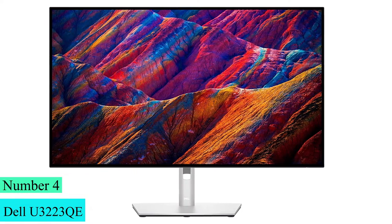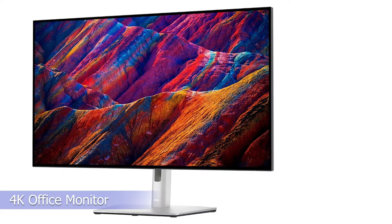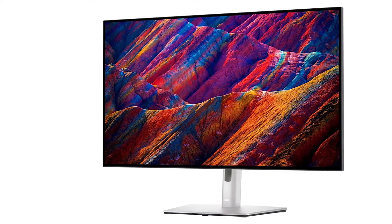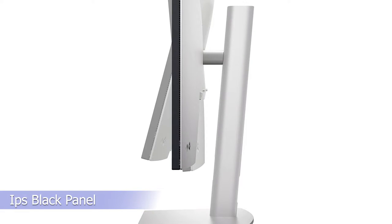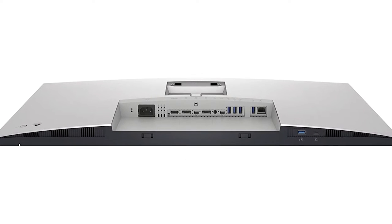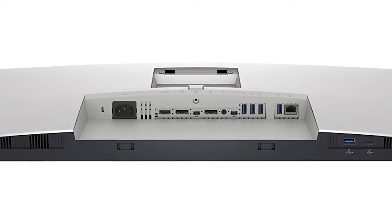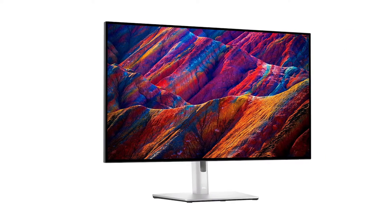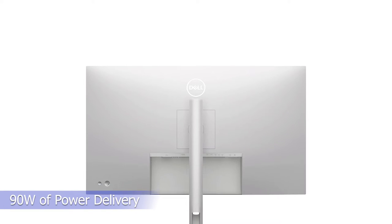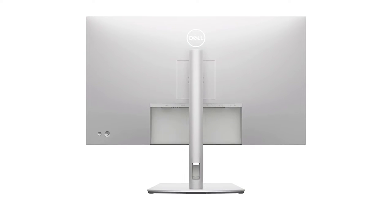Number 4: Dell U3223QE. The Dell U3223QE is a 32-inch 4K office monitor, part of Dell's UltraSharp lineup sitting alongside the Dell U2723Q. It uses the new IPS Black panel technology that delivers higher contrast compared to traditional IPS panels for deeper blacks. It has a USB hub with five USB-A ports and three USB-C ports for connecting peripherals with KVM switch support. It also features DisplayPort Alt Mode, allowing you to display an image from a compatible device and charge it at the same time with 90W of power delivery. It supports daisy chaining via USB-C or DisplayPort for cleaner multi-monitor setups.